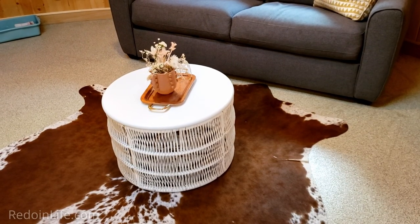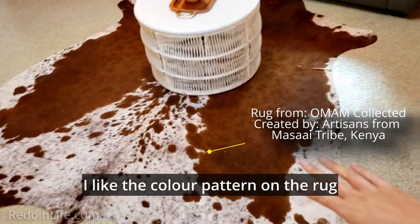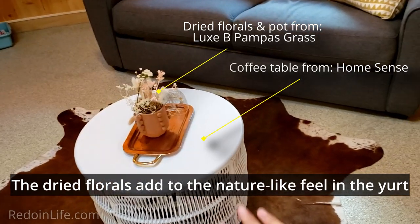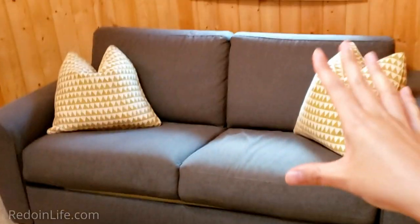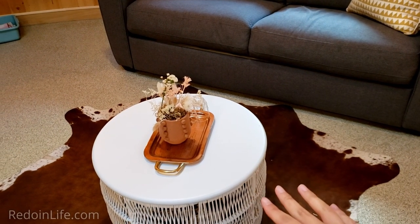Here we are at the couch, and in front of it is an animal fur rug. They have a really nice table here with a tray and some dried flowers. Right in front of the couch there's a table where you can set your coffees and books.